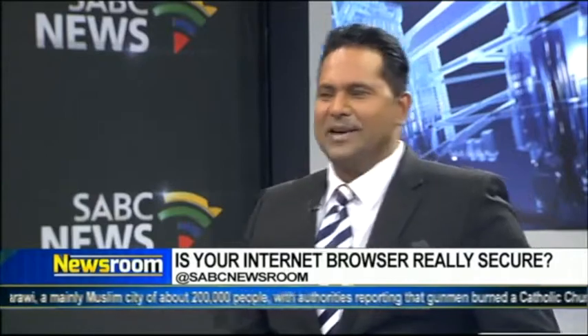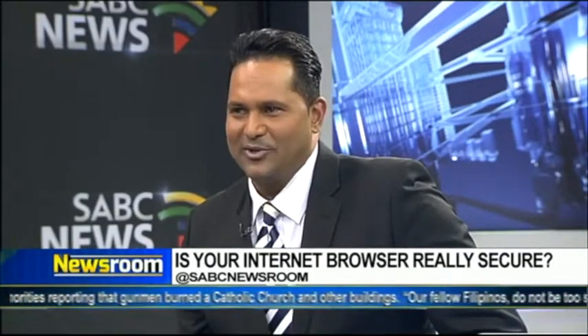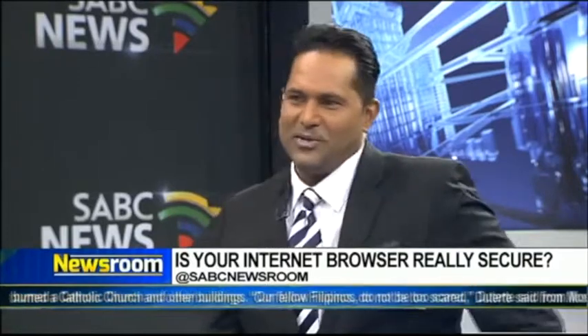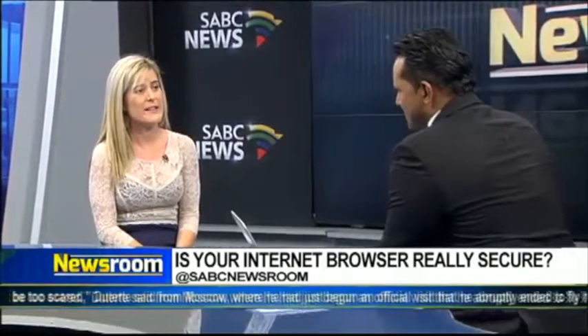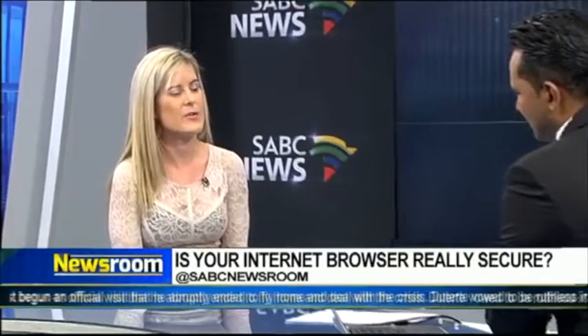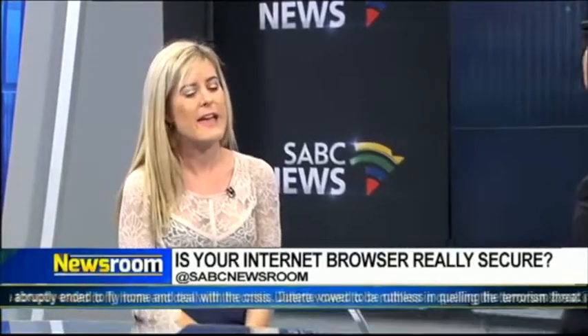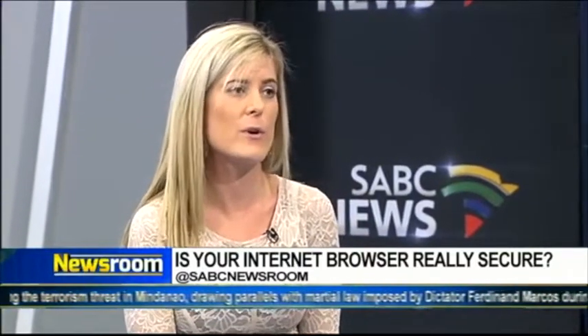Do South Africans know enough before they get onto the net these days? Because it's a bit of a lottery, is it? Are we still a little bit ignorant about what we should know? Yes, definitely. We are a little bit ignorant and there is an increasing dependency upon the internet. So it is important that companies are creating awareness with their employees and that people themselves are taking responsibility for what they're looking at on the internet.